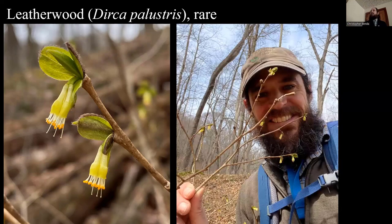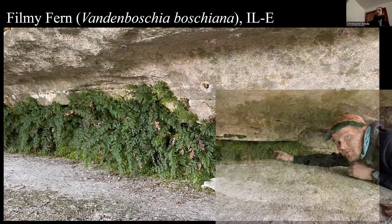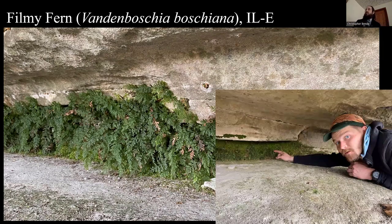My friend and colleague Travis Neal turned me on to the idea of taking selfies with all the rare plants, so I got into that this year trying to get pictures with rare species. This one here is filmy fern, Vandenboschia boschiana, used to be Trichomanes. I think there are 16 populations across Southern Illinois. It only grows in recesses of sandstone overhangs and cliffs — back where it's really dark in the deepest crack of the sandstone. My buddy Nick Seton is pointing at the filmy fern; you can see you had to really crawl back to get to them.